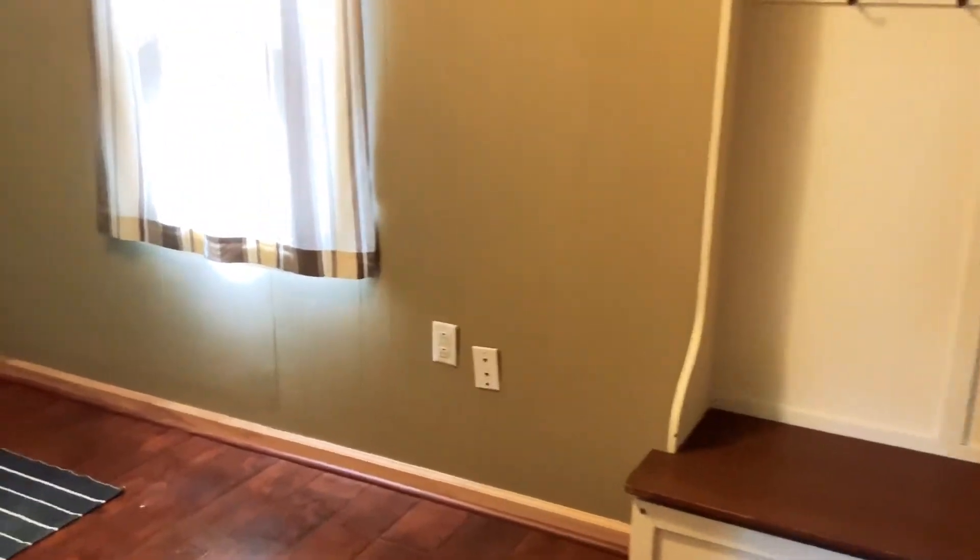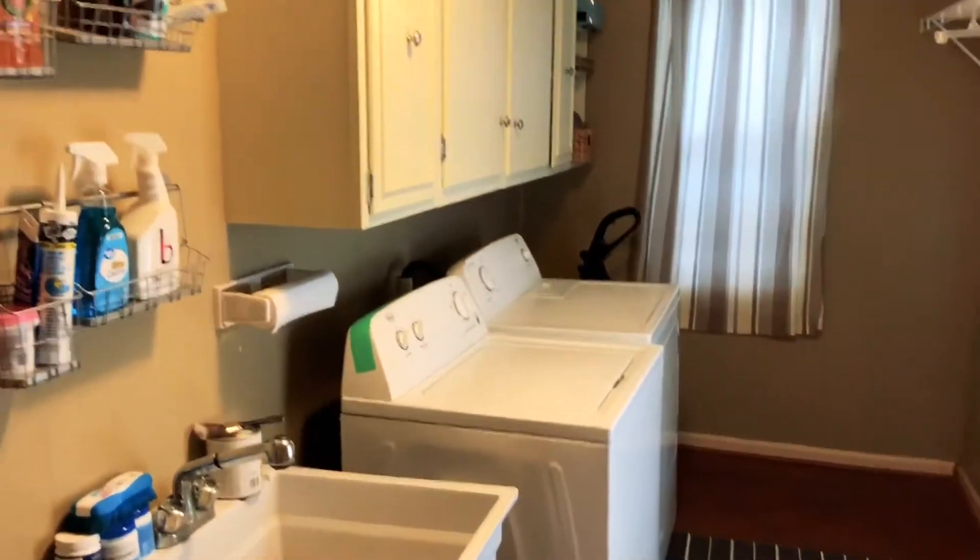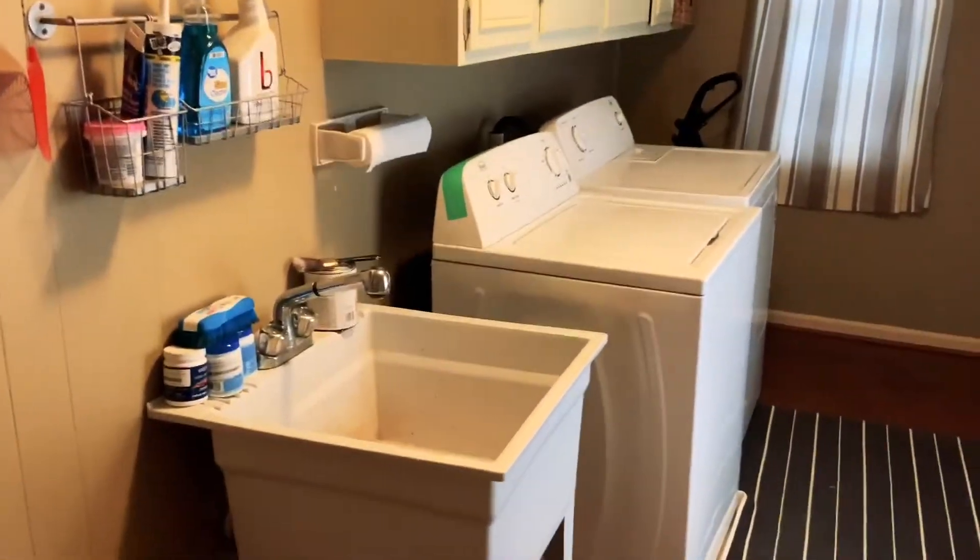And just off the kitchen you have a very spacious laundry area here. Good storage and a utility sink.